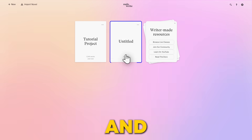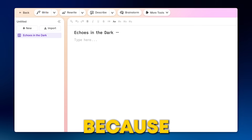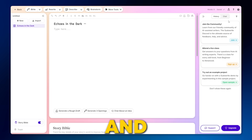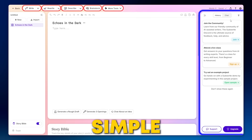I simply click on New Project and give it a title. I called mine Echoes in the Dark, because that's the novel I'm working on right now. Once you've got your project set up, you'll see your word processing space in the center of the screen, and then all the tools on the top and the side. It's clean, simple, and intuitive.